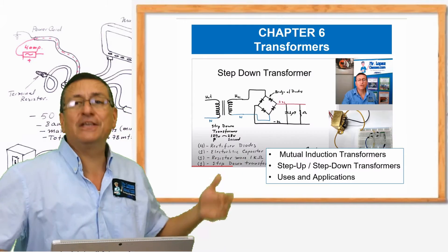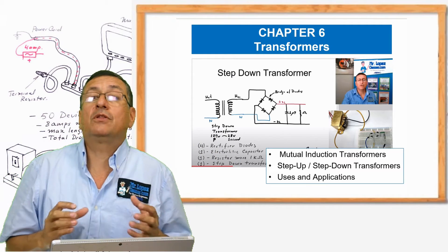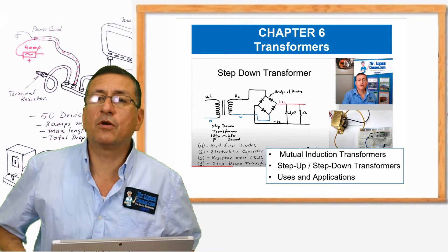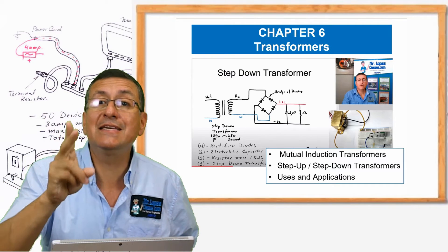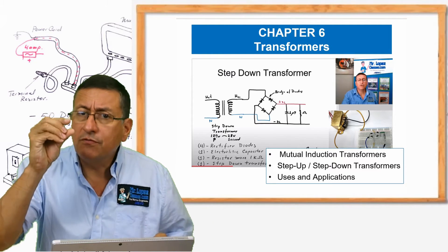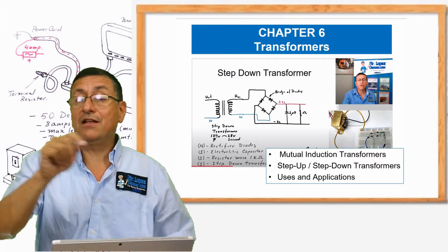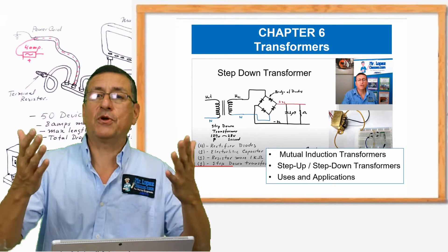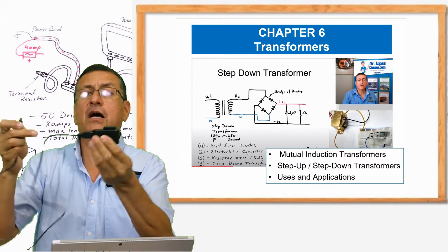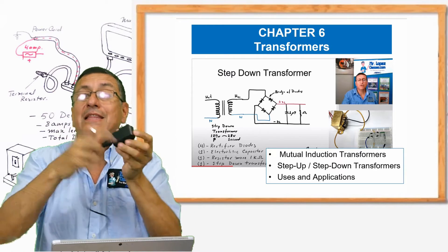In chapter six, we are going to check transformers again: step up transformer, step down transformer, isolator transformers, and we are going to verify how those transformers can be used in a circuit. With step up and step down transformers, we can increase or decrease the output voltage in AC circuits. Small transformers, step up or step down, can be integrated in the circuit board. At the end of this chapter, we are going to create a great project — we are going to fabricate a rectifier, that equipment to convert AC signals into DC signals to charge the cell phone.